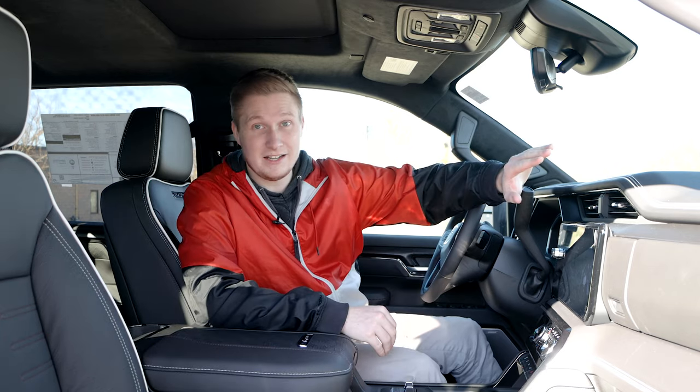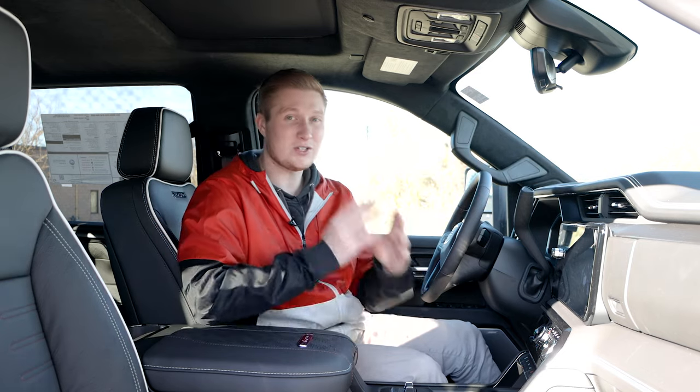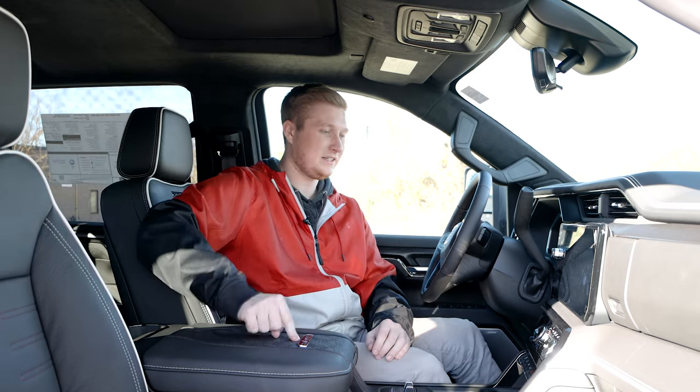I love the stitching in this truck — the white accents the black so well, it always looks good on a vehicle. You have your badging on your seats, which I love so much, as well as down here on the center console.